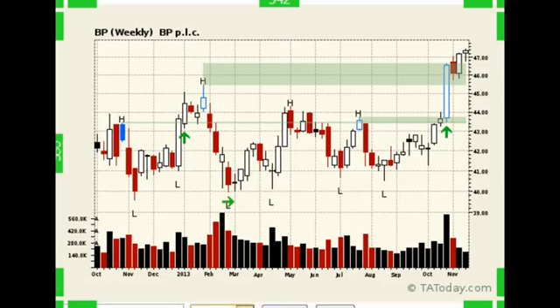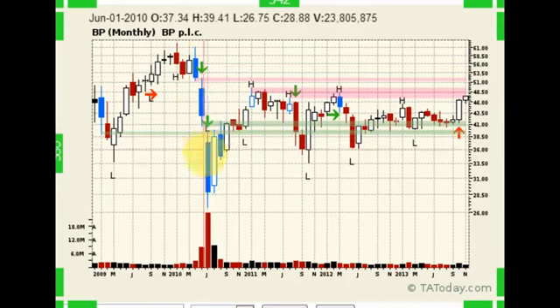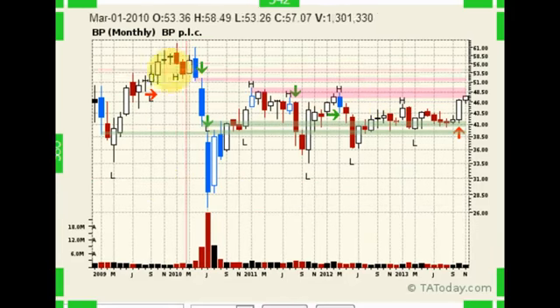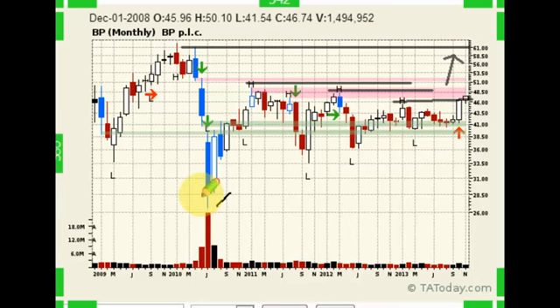And if we finally take it back to the monthly, you can see the damage that was done back during that Gulf Crisis. A lot of times these stocks, when they get going, they'll go all the way back to where they came from. In other words, this one goes all the way back up to this top where the breakdown occurred — that's a long way up still. Breaking swing points on the way, projections higher — not a bad place to be.